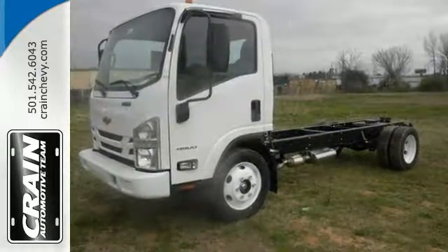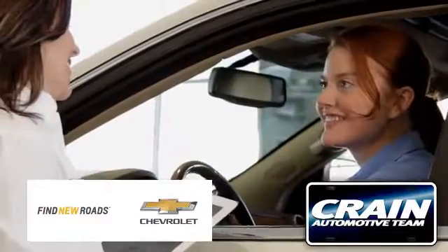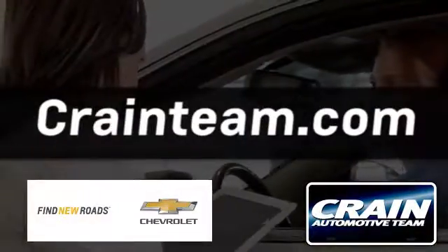It's a good thing for your business. Visit us anytime at craneteam.com.